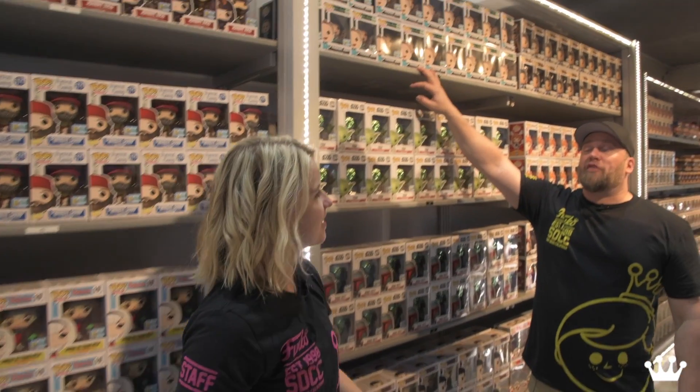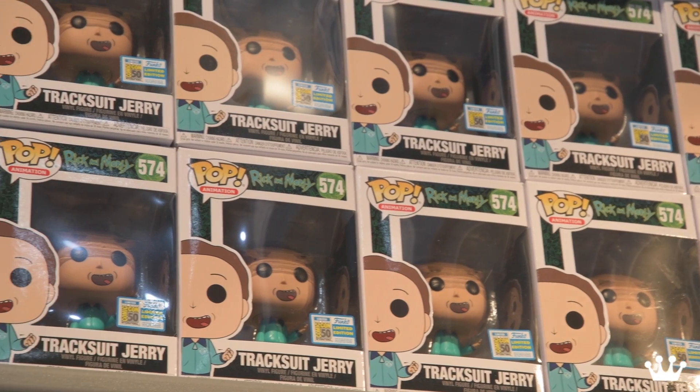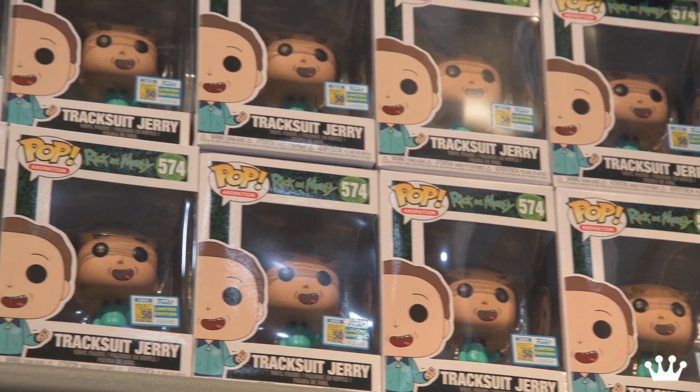This video will come out after — there was a big announcement here at the show. New Rick and Morty Pops! We've got Tracksuit Jerry. And then there's another one coming a little bit further down. Who's excited for the show to come out this fall? It's going to be amazing.